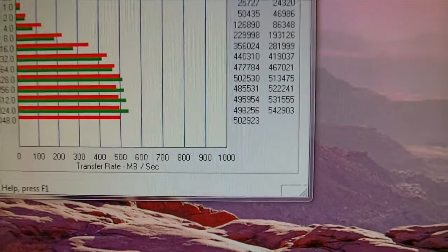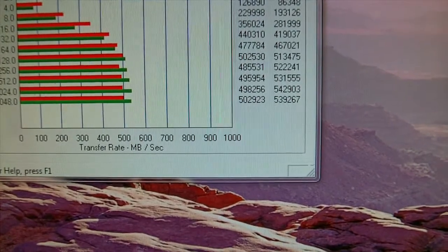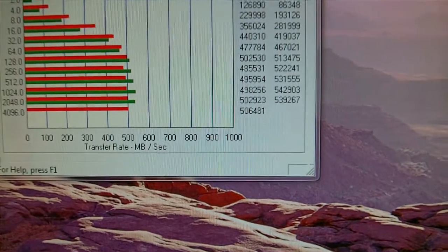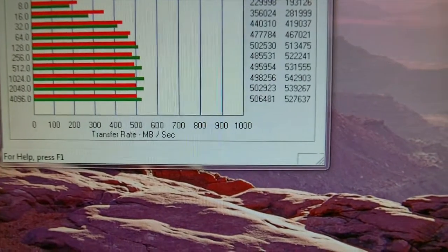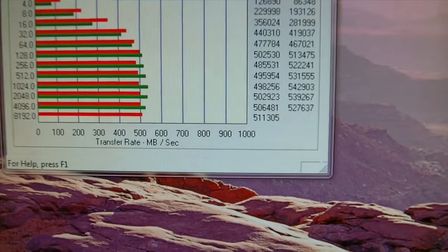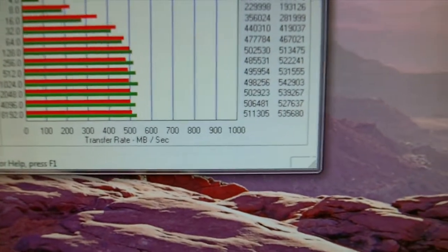The reads have gone up to probably 530, 540 megabytes a second. The writes are around 500 — dropped slightly there. Well, that is a super fast result.